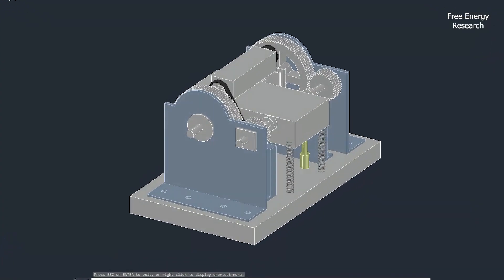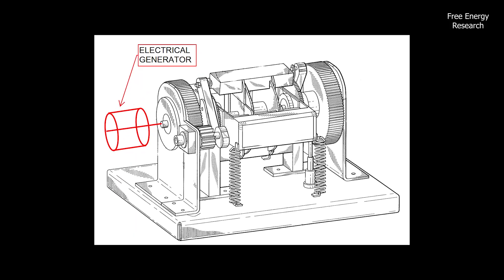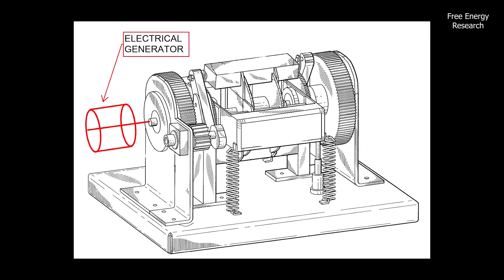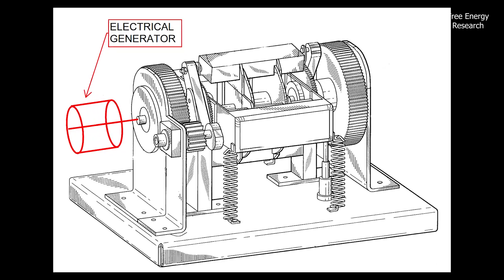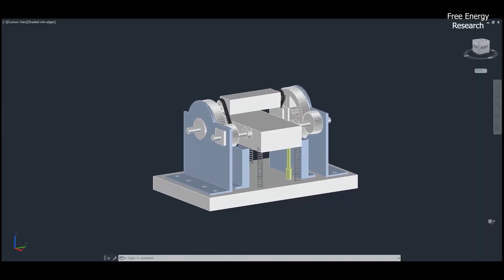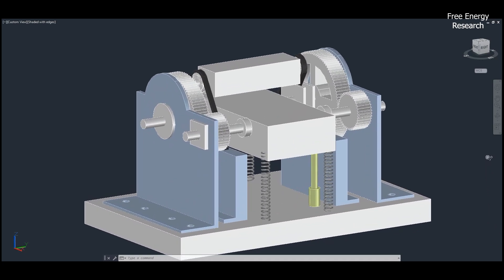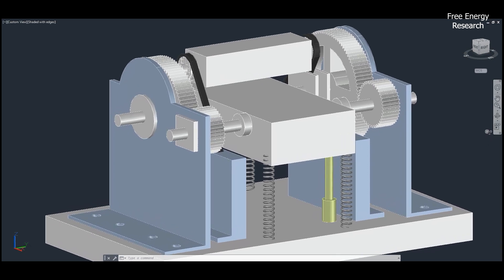Additionally, the engine can serve as a versatile energy source. For example, an electrical generator can be attached to the output shaft to produce electrical power, making it a potential clean energy solution. The engine's layout is compact and adaptable, allowing for practical integration into various applications where efficient mechanical or electrical energy is required.